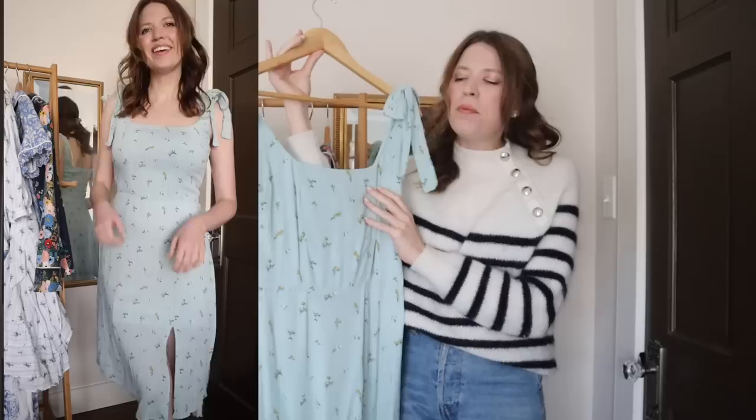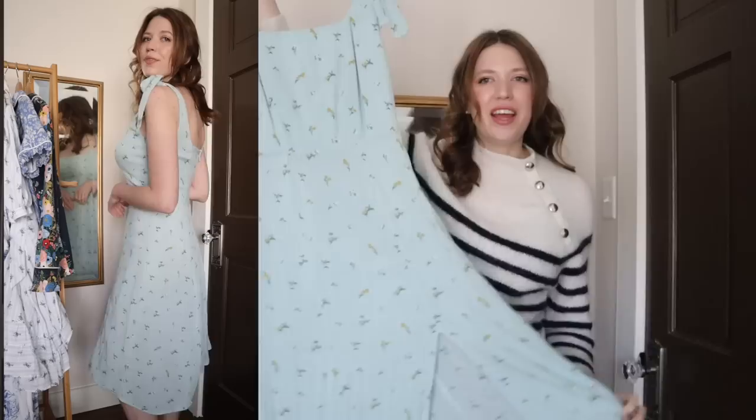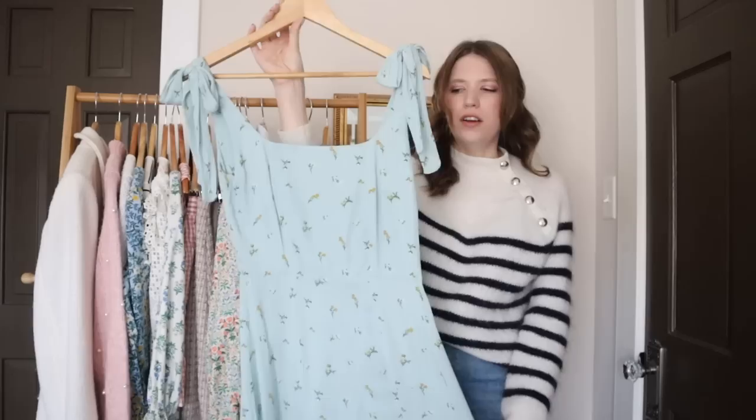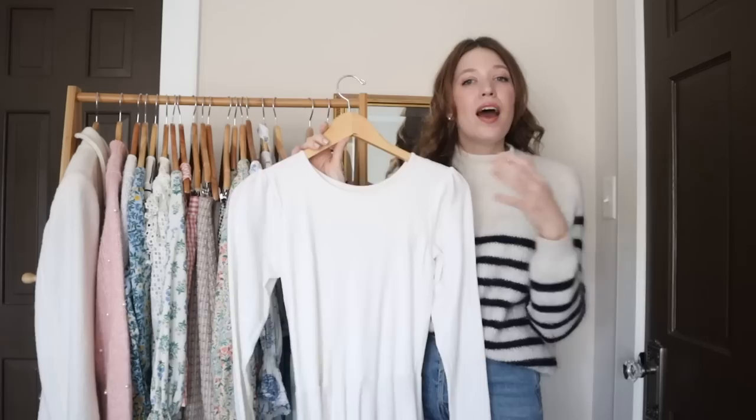Next we have this summer dress, which is actually a combination of two patterns from By Hand London. The top is from the Kim dress pattern and the bottom is from the Anna dress pattern, and I added cute little bows on the shoulder. This fabric is a rayon from Joann Fabrics in this beautiful mint aqua color, which I love in the summertime. I wore this one to a couple of wedding events for my friend's wedding in Turkey this past summer.